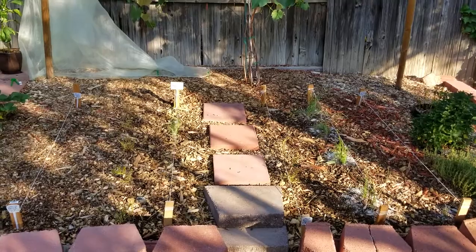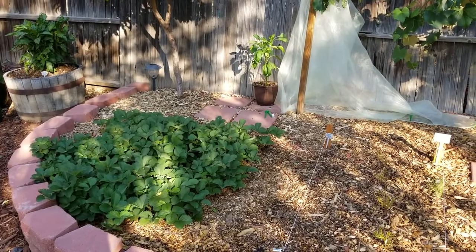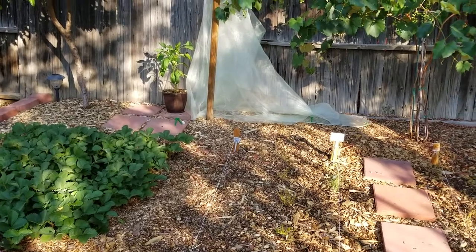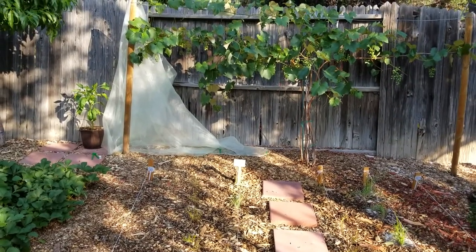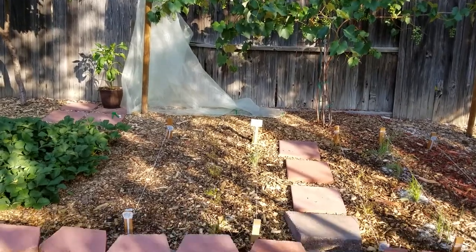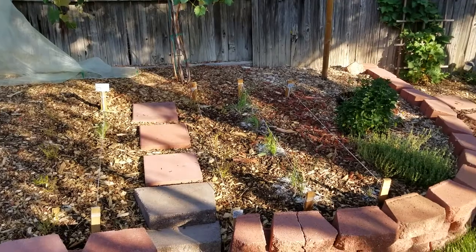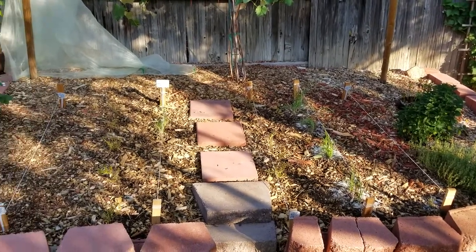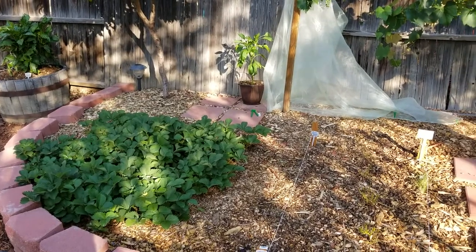I had amended my raised bed, added azomite rock dust, worm castings, and my own composting that I did over the winter. I was really excited about sowing my seeds for carrots, radishes, beets, onions, and spinach, looking forward to a really awesome crop and a great gardening experience.